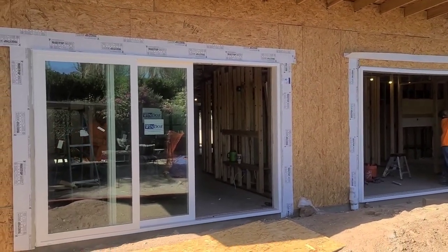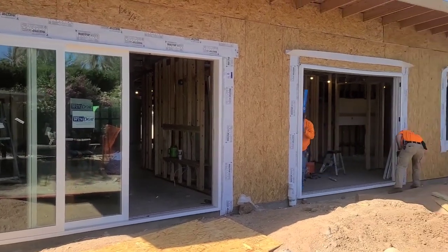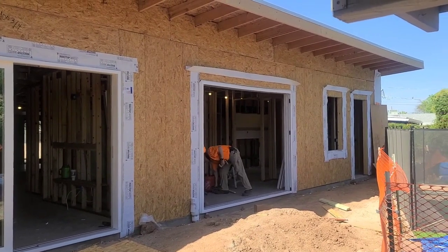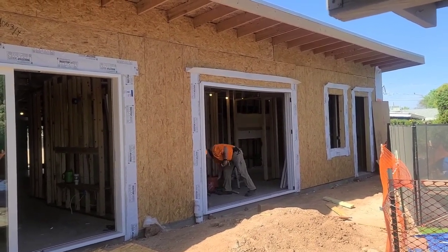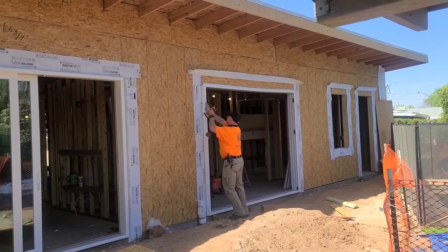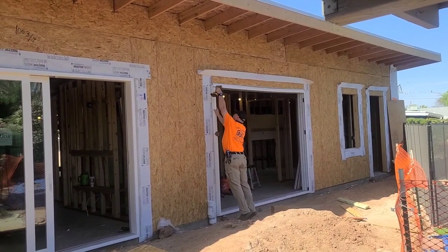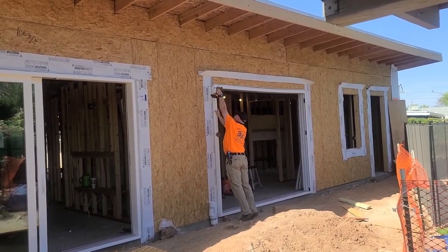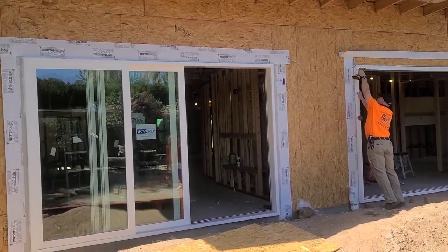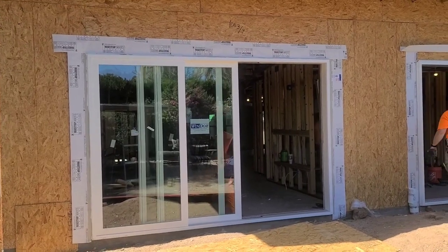Look at that big beautiful sliding glass door there. Oh my gosh, these guys are doing such a good job out here. RNK is our local trade partner that we work with for this type of installation. Super excited to have them out here getting these doors and windows along the back of the house installed. Can you believe how beautiful this is gonna be? All the light and all the view they're gonna have — just amazing!